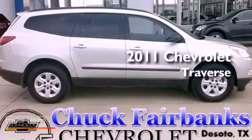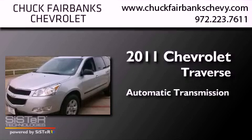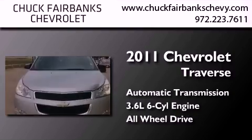This is a certified pre-owned 2011 Chevrolet Traverse. This crossover has an automatic transmission, a 3.6 liter V6, and the added safety and control of all-wheel drive.